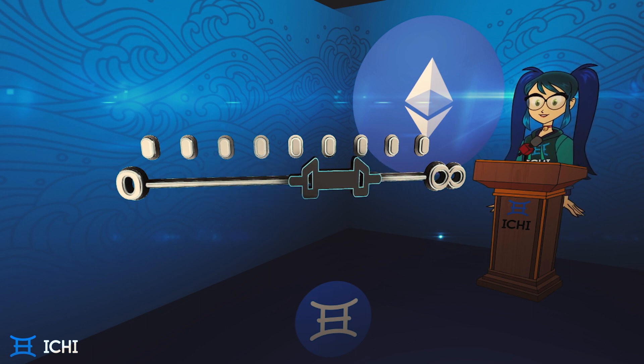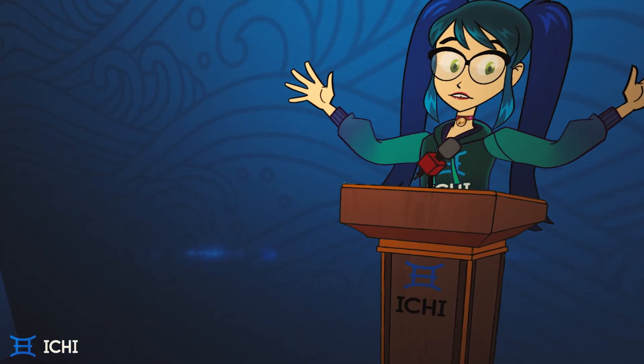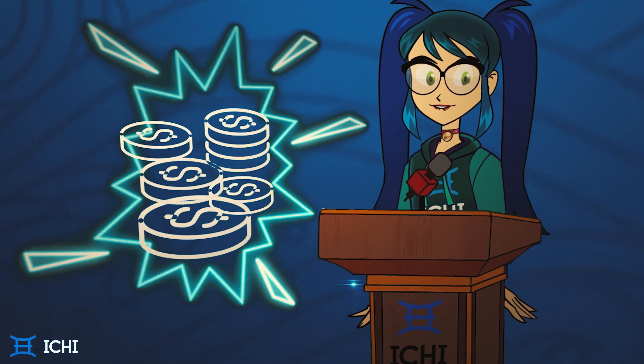The problem is, most trades occur within a very specific price range. The result is only a fraction of the liquidity you've actually provided being used, so your earned rewards are minimal compared to the potential of your full deposit. In other words, you're not getting the most bang for your buck.